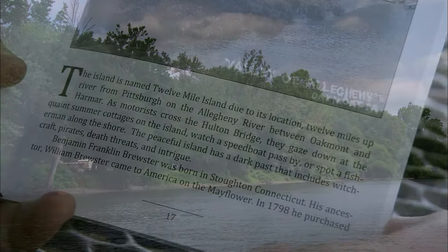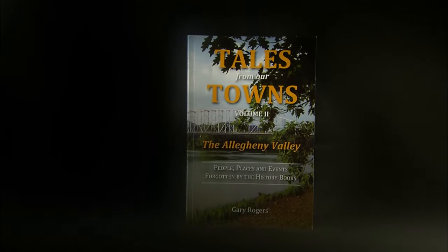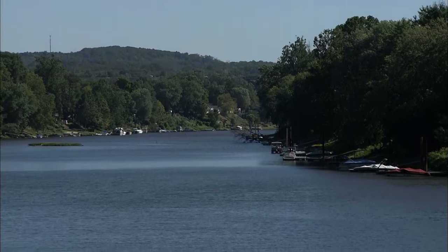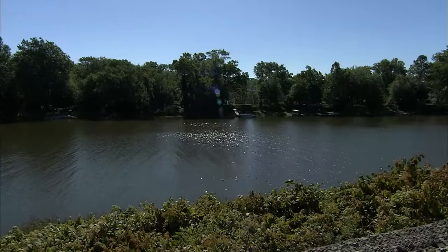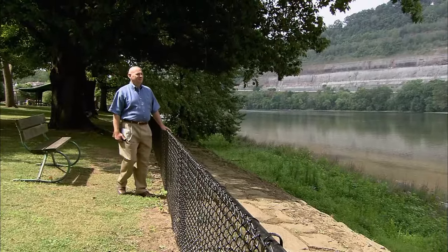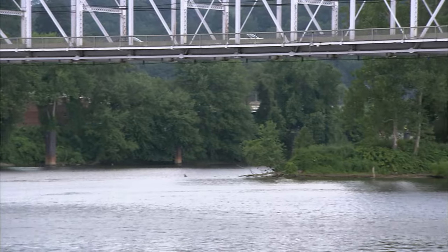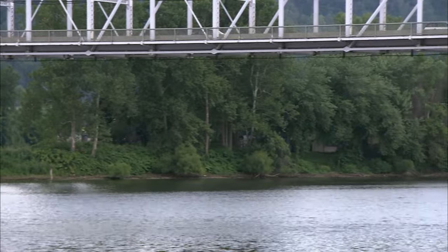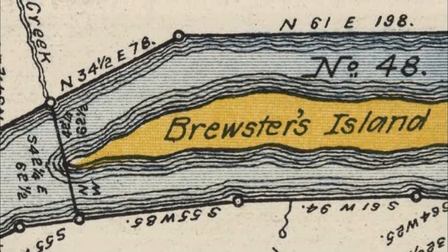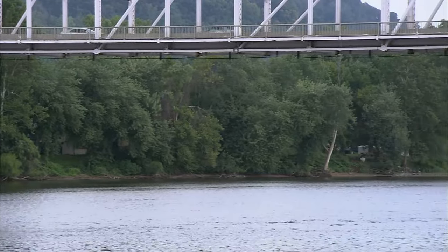The peaceful island has a dark past that includes witchcraft, pirates, and death threats. Gary Rogers, a historian and writer, reads from his book Tales from Our Towns, the Allegheny Valley. The peaceful island he refers to is 12-Mile Island. It sits on the Allegheny River just across from Oakmont, near Harmer Township, and can be seen from the Hulton Bridge. Gary is president of the Oakmont Historical Society and has done extensive research on the Allegheny and its islands. The first recorded owner of 12-Mile Island was John Haymaker, who was land-granted the island in the late 1700s. The island changed owners several times, first called Sweeney's Island, then Brewster's Island. Benjamin Franklin Brewster was a lawyer and unofficial judge who sometimes presided over local disputes, including a witch trial with a fascinating connection to 12-Mile Island.